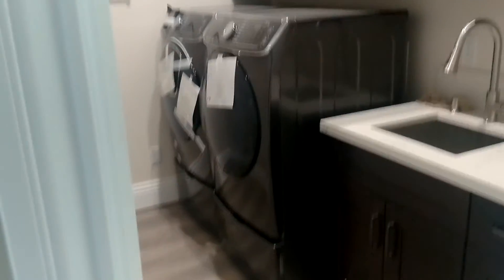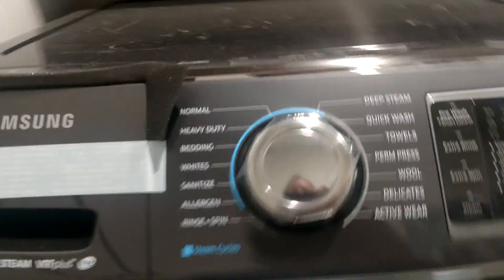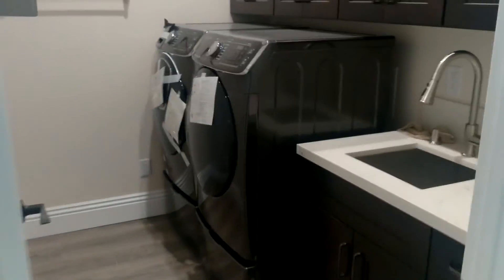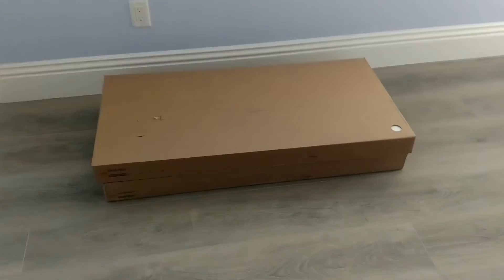The washer and dryer are installed. It's part of Sabrina's new bed — she can't wait for us to get that assembled. Waiting on the cleaning crew to come through before I start putting any of the furniture together.